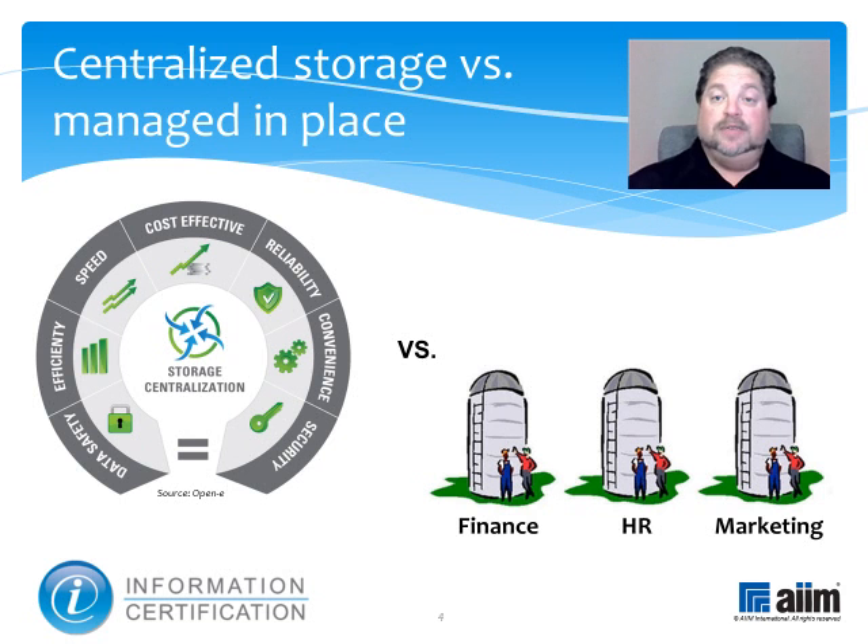In other words, if an organization's storage needs are mainly driven by a business need to consolidate and coordinate the information that will be used by the enterprise as a whole, then centralize. If not, and you're sure there are no long-term implications, then silos are fine.